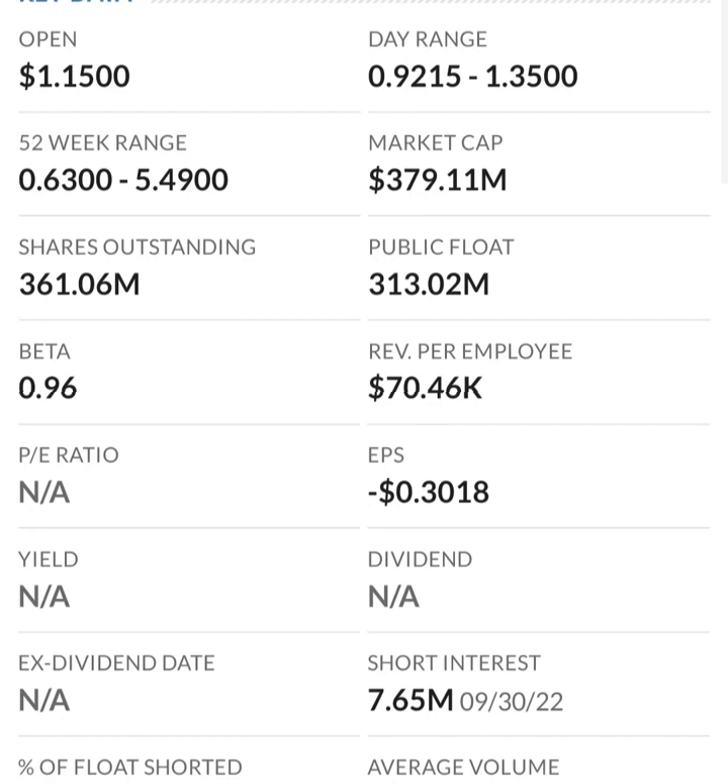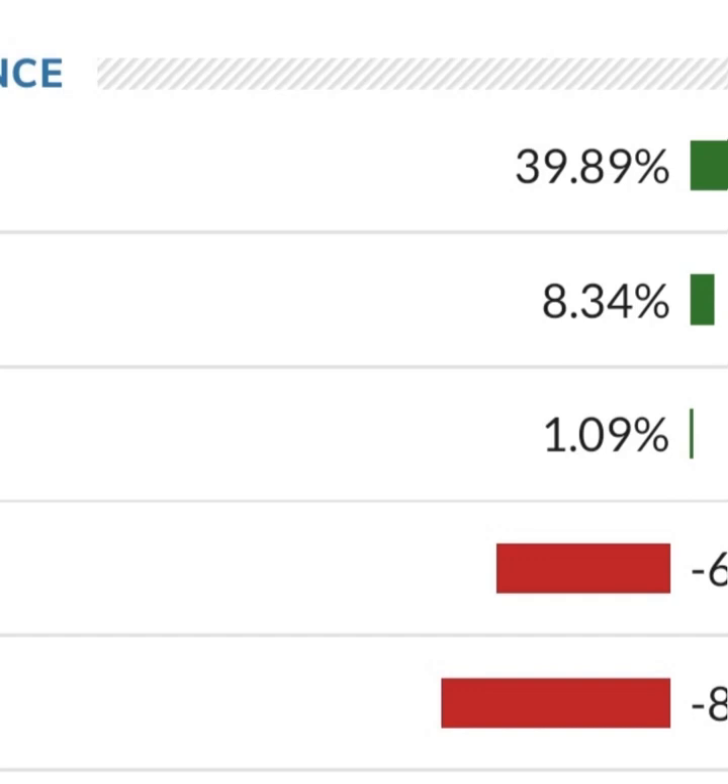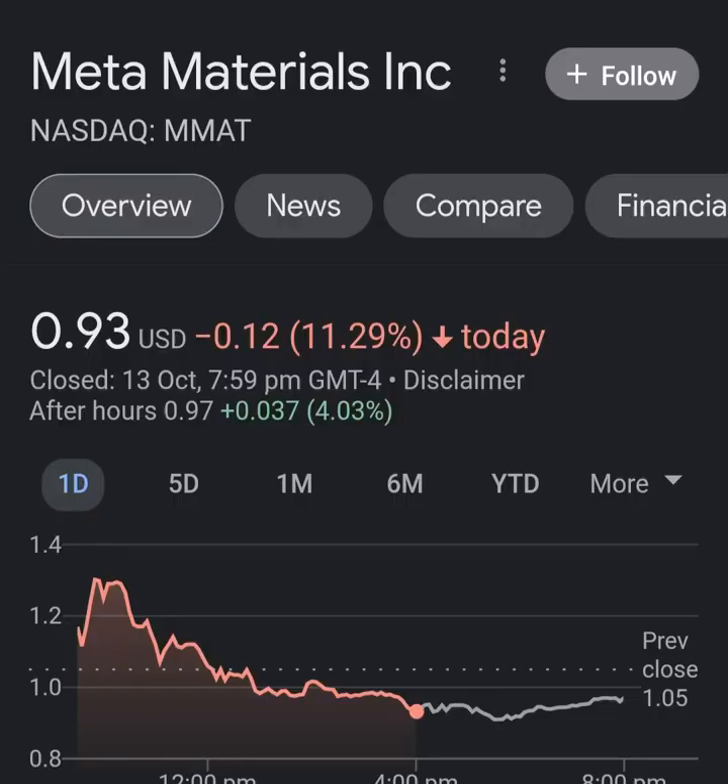Revenue growth looks okay — pretty good year to year — but in comparison to their expenses, their expenses are 12 to 13 times their revenue, which is not good at all. So they must be diluting shareholders. If we look at the balance sheet we can see how many shares have been issued year to year — that looks pretty normal. But how are they paying their bills? I'm not really sure — their cash would have gone down.